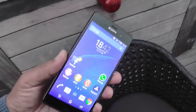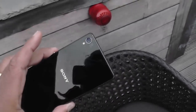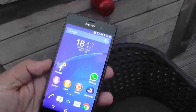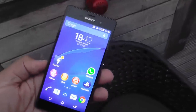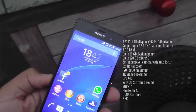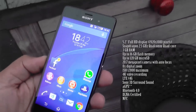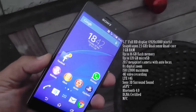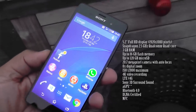Here we are at the Sony event looking at the new Sony Z3, which is the new super phone from the mighty Japanese company. It comes with a 2.7 gigahertz processor, 3 gigabytes of RAM on board, and 16 gigabytes of internal memory. It'll support a microSD up to 128 gigabytes.